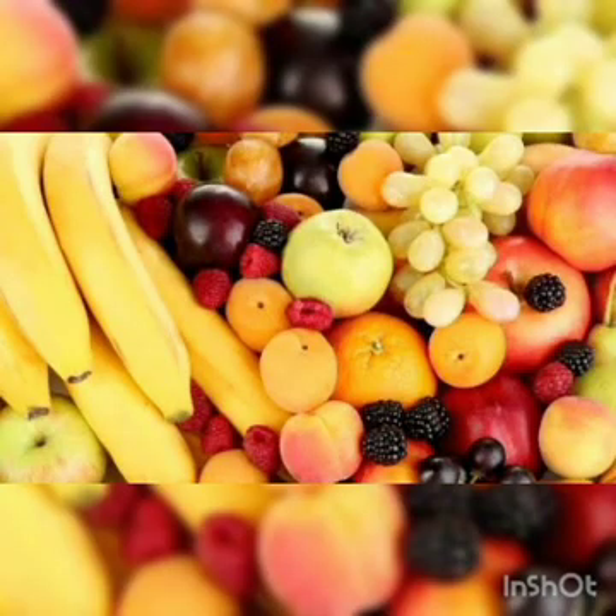So this was all about fruits. Thank you. Bye bye.